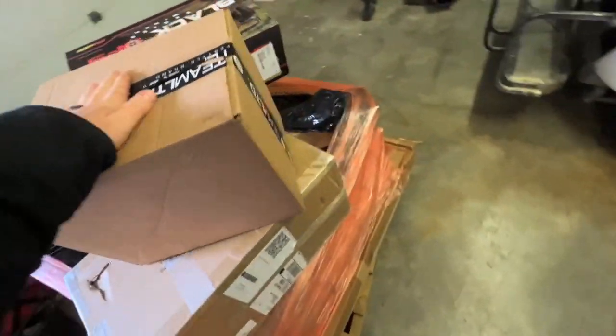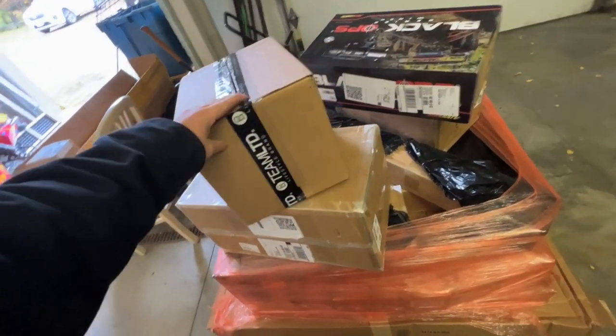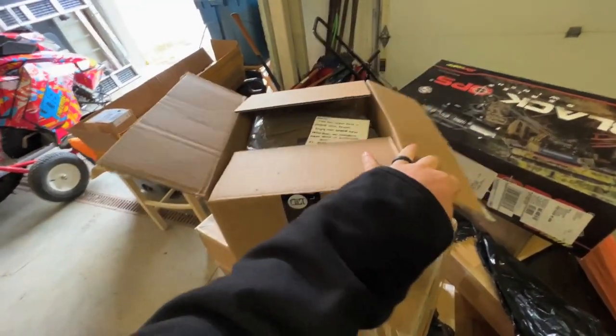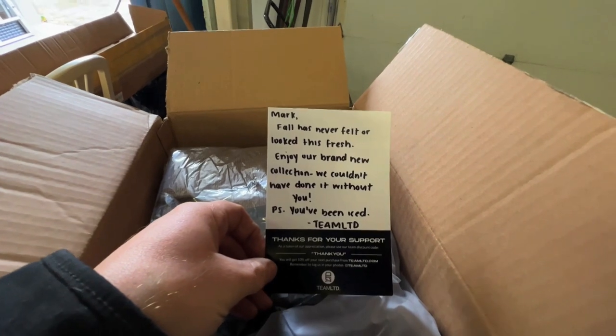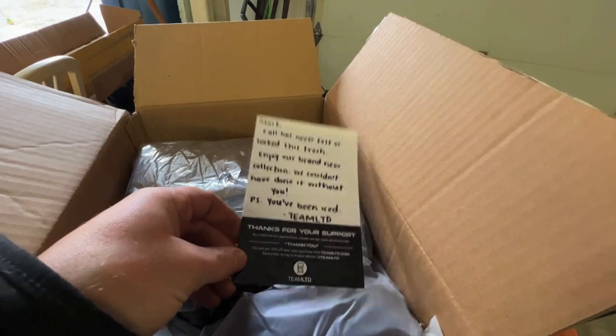This box just arrived — I pre-opened it but haven't looked inside yet, just because it's too hard to cut and open at the same time. Toronto Snowmobile Show is this weekend. By the time this video is posted the show will be over, but we'll be there with Team LTD — we haven't done it the last couple years because it's been cancelled. Here we go — 'Mark, fall has never felt or looked this fresh. Enjoy our brand new collection — you've been iced!' Oh my god!